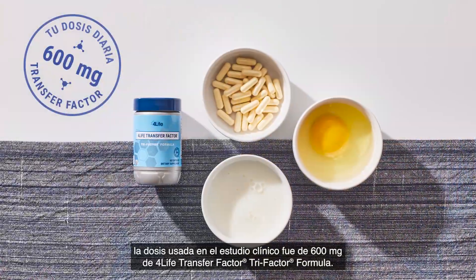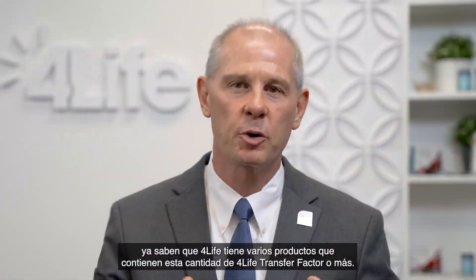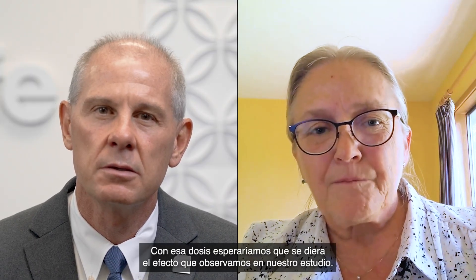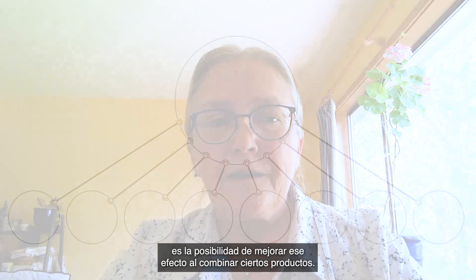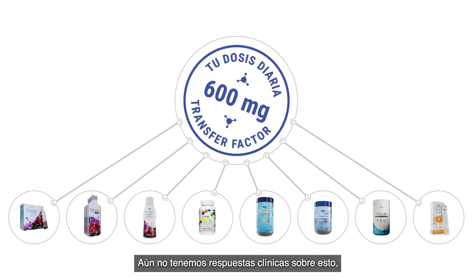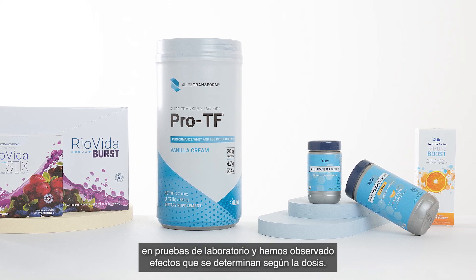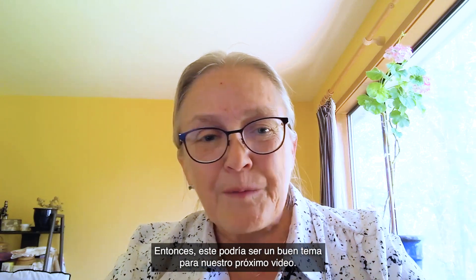Just to be clear, the clinical study dose is 600 milligrams of transfer factor trifactor formula. Our customers and affiliates already know that 4Life has several products that contain this amount of transfer factor or more. Would we still expect a positive or even greater effect on our immune system if we took 600 milligrams or more through an individual or combination of products? Yes — with that dose, we would expect the effect we saw in our study. There is also the opportunity of possibly enhancing the effect with certain combination products. We don't have clinical answers on that quite yet, but we have studied those kinds of combination products in lab tests and seen dose-dependent effects, as well as some strong synergistic effects with other immune-activating natural products. So this may be a topic for our next video.